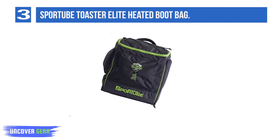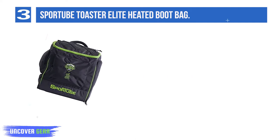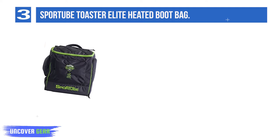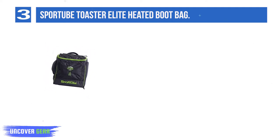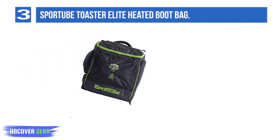Number 3: Sport Tube Toaster Elite Heated Boot Bag. The Sport Tube Toaster Elite is fully tricked out with thoughtful details. This heated bag fits two pairs of boots, or one pair along with gear such as a helmet and clothing. It comes with a floor mat that zips out so that your feet stay cozy and never have to touch the cold ground.